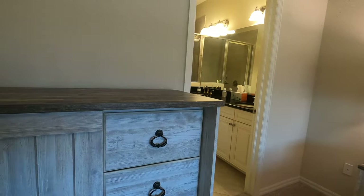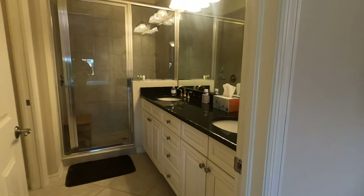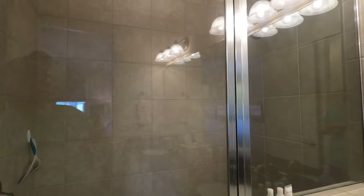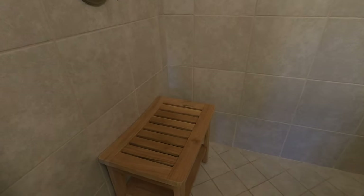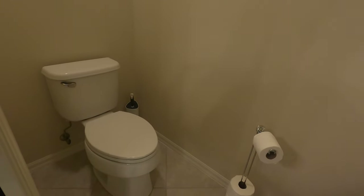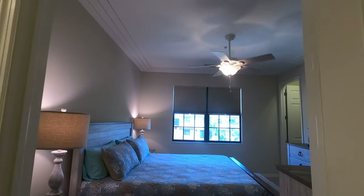The master bath is a really nice bath. It's got a great big double sink and a great big shower with a teak shower bench in there — big enough for two easily. Got a private bath section with a pocket door, so if you want to do your business in peace, there you go. There are ceiling fans in both bedrooms.